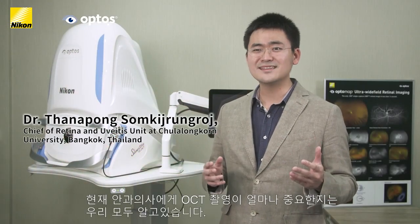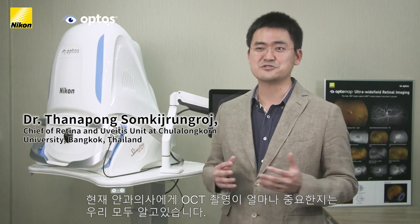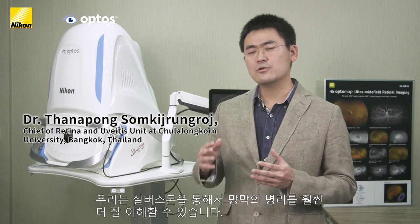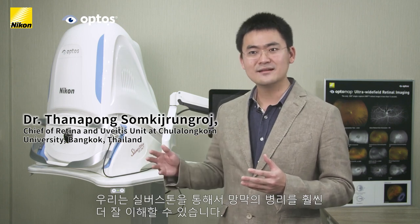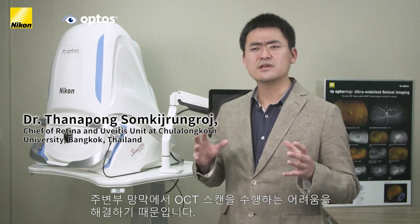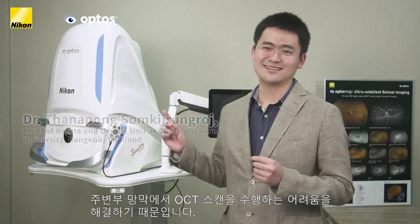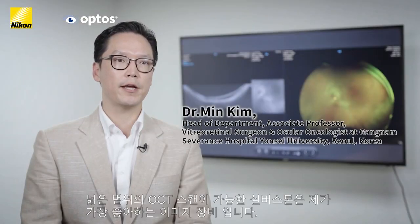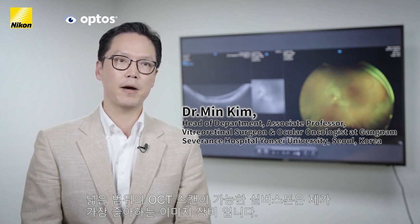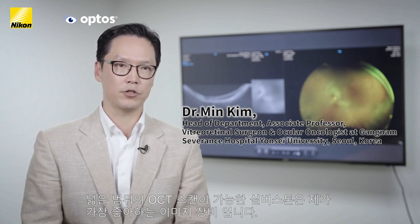OCT in this era is really important for the retina specialist and all ophthalmologists. We know the pathology of the retina, and with the Silverstone it is much better, because we have the challenging task of doing OCT on the proliferative retina. Silverstone with its wide field OCT capabilities has become one of my favorite imaging modalities — my best friend in the clinic and the best tool I have in the battle against various vitreoretinal diseases, especially in the field of ocular oncology.